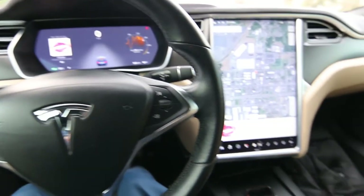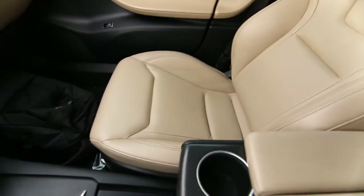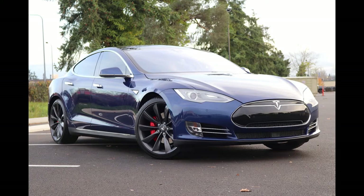Hello, Joe here from Infinity of Tacoma. I have something special for you today — this 2015 Tesla P85D.